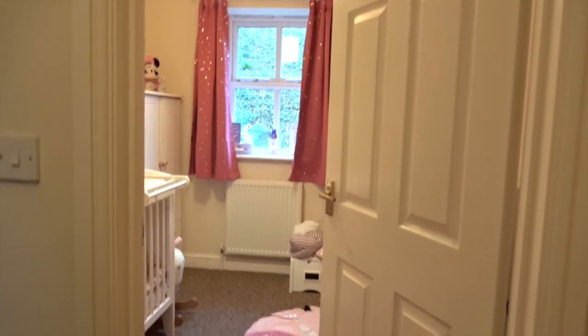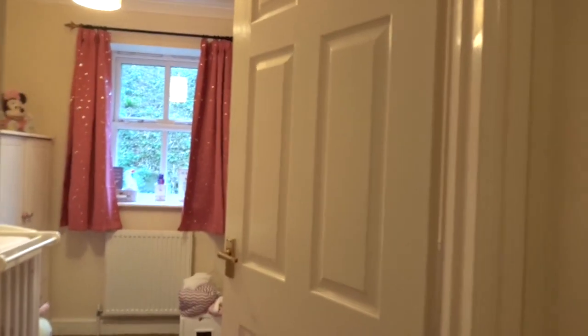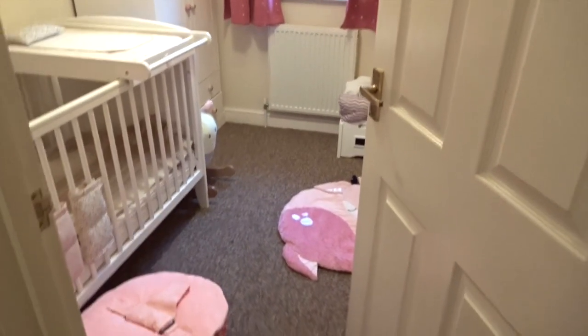It's the room right at the top of the stairs, so this is what you see when you look up the stairs. I haven't got anything on her door yet but I do want to get something with her name on maybe. We've just got the plain white doors.